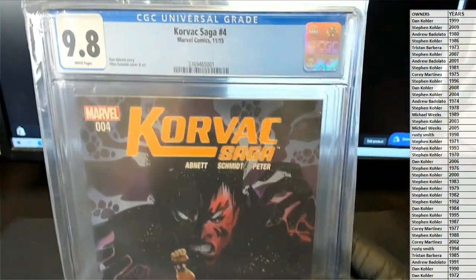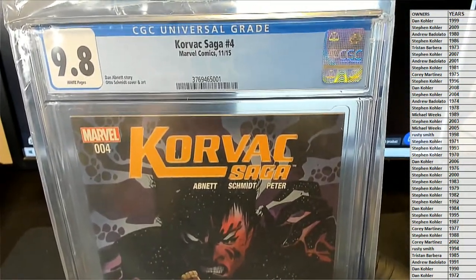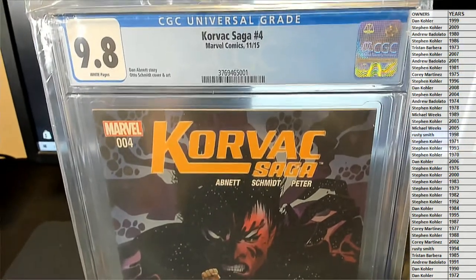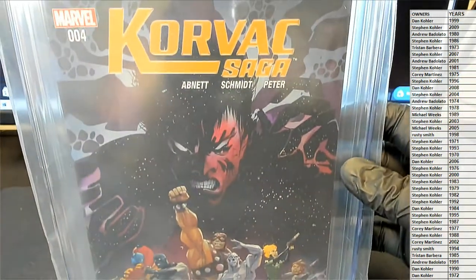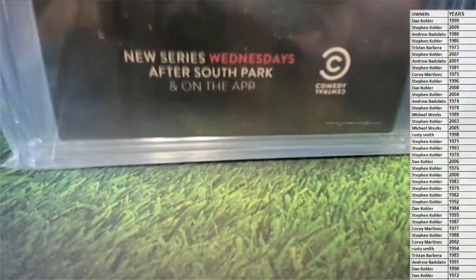Let me just show you guys. Here's your number four from November 15. 9.8, of course — Korvac Saga, Marvel number four. Digital edition bonus. There's your back cover.